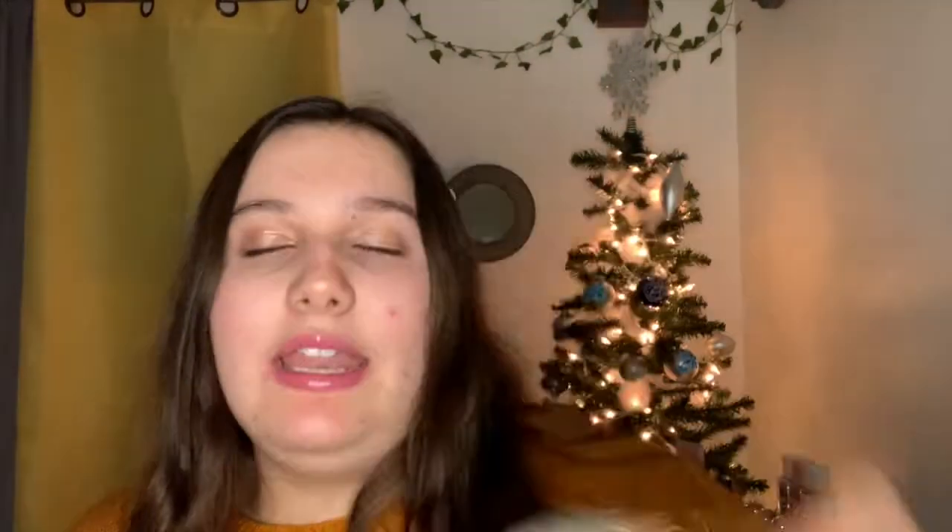Next we have Maine's Best Blueberry Cotton Candy, which is a very controversial one. The notes are ripe Maine blueberry, spun sugar, and vanilla. A lot of people were hoping this would be a candy or more sugary bakery blueberry, but this definitely has more of a tart blueberry vibe — less of a sugar note. It's more like a sour patch kids kind of sugar: if you covered a blueberry in that sour patch kids sugar, that's what you'd get. It's crazy but I do like it.